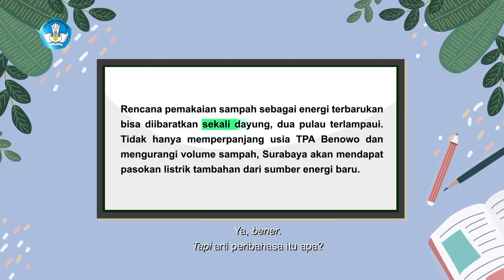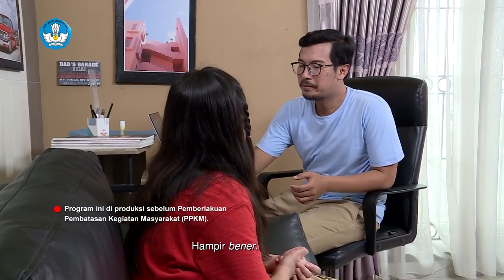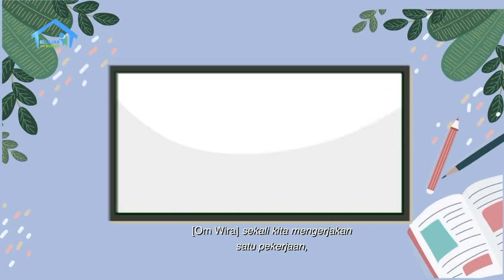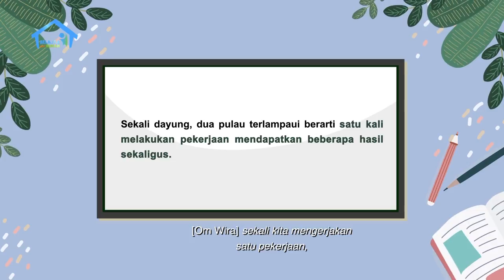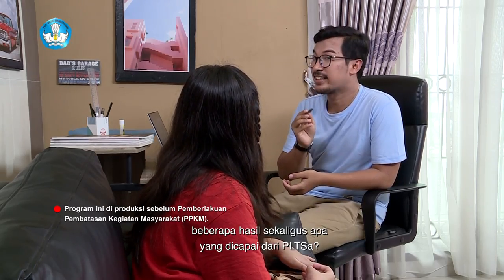Tapi arti peribahasa itu apa? Hmm, mendapatkan banyak hasil? Hampir benar. Peribahasa sekali dayung, dua pulau terlampaui itu artinya sekali kita mengerjakan satu pekerjaan, itu bisa mendapatkan beberapa hasil sekaligus. Nah, dari artikel tadi, beberapa hasil sekaligus apa yang dicapai dari PLTSA?